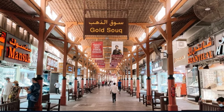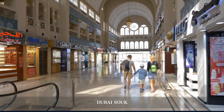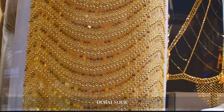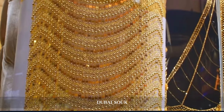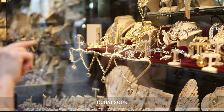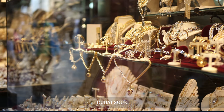In the afternoon, we explore the famous gold souk, a traditional market that has been the heart of Dubai's gold trade for decades. The souk's labyrinth of shops glittering with gold, diamonds, and precious stones offers a glimpse into Dubai's rich trading history and the city's enduring love affair with gold.